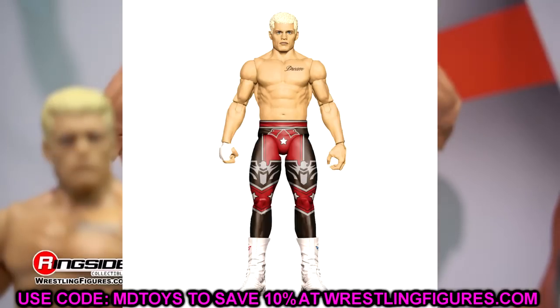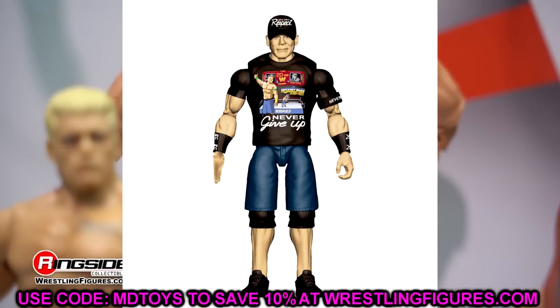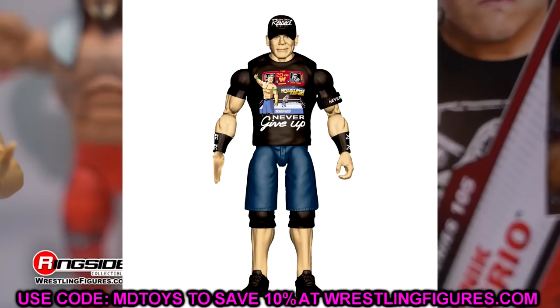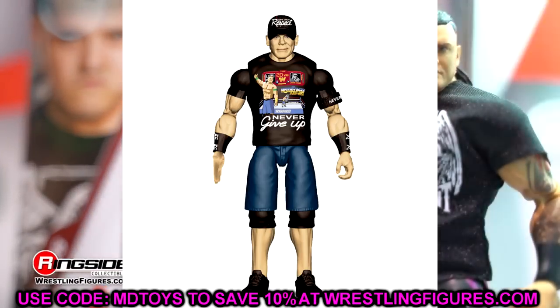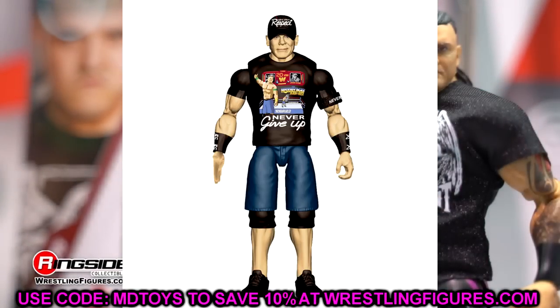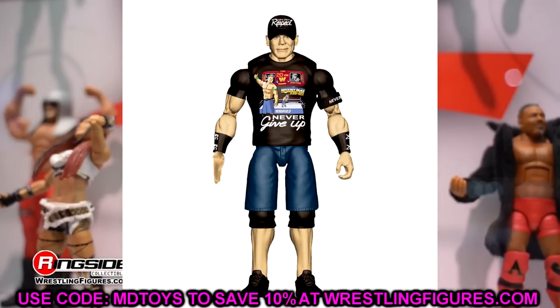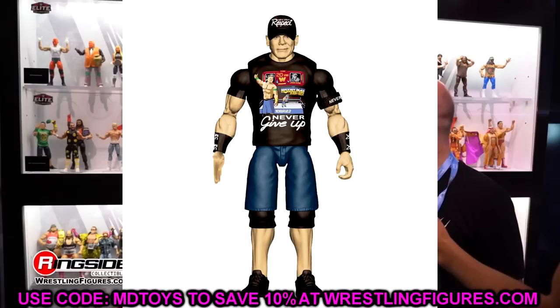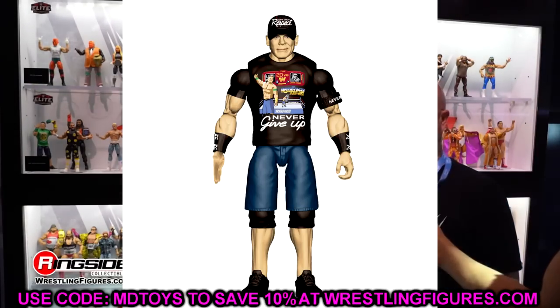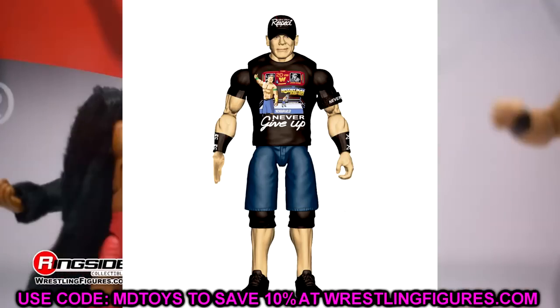Hopefully the head sculpt will be the Defining Moments head sculpt so I can get some more copies of that. This John Cena basic actually looks damn good — this is actually one that I may get. We don't have this in Elite figure form. Really wish they could have plugged this into the Top Talents line instead of giving us the Elite 95 Cena redone. But it's still cool. I definitely will be grabbing this basic. I hope that the head sculpt hat is not oversized like the previous basic. He also has the Salute hand or the You Can't See Me hand, which is cool.